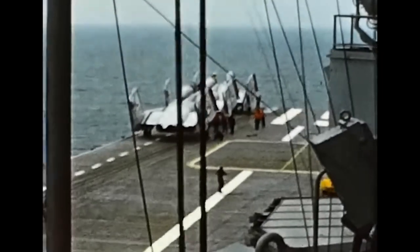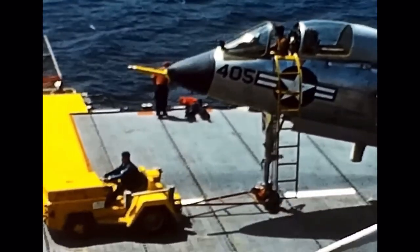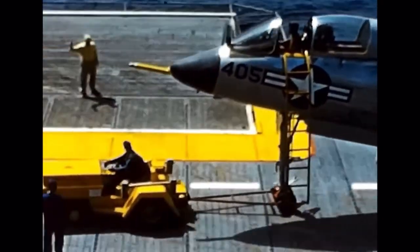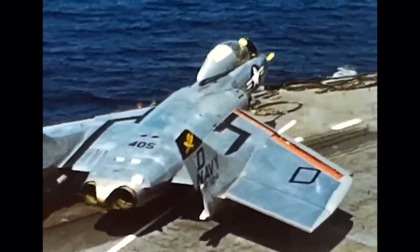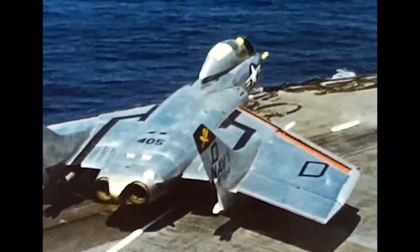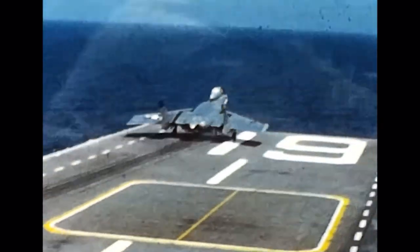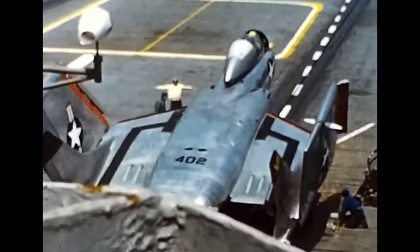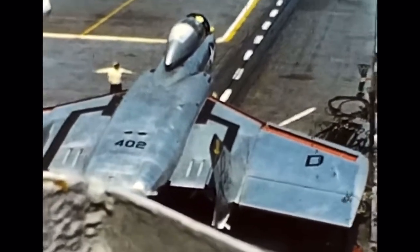The F-7U Cutlass was a carrier-based fighter aircraft developed by Vought for the United States Navy in the early 1950s. It was an ambitious and innovative design that aimed to provide the Navy with a high-performance interceptor capable of engaging enemy aircraft at supersonic speeds. However, the Cutlass faced numerous technical challenges and limitations, resulting in a relatively short operational service and eventual retirement.